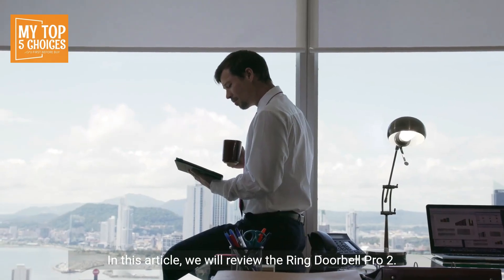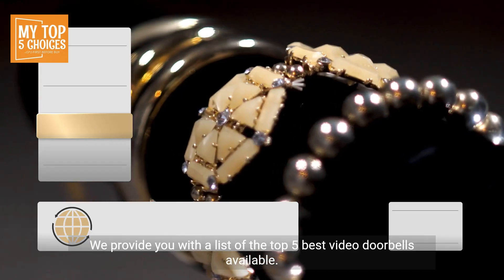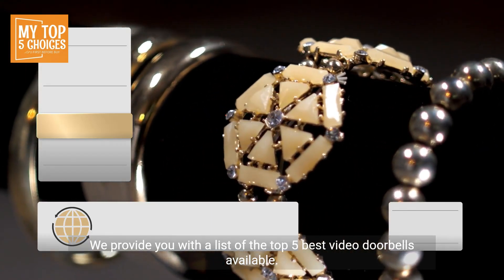In this article, we will review the Ring Doorbell Pro 2 and provide you with a list of the top five best video doorbells available.